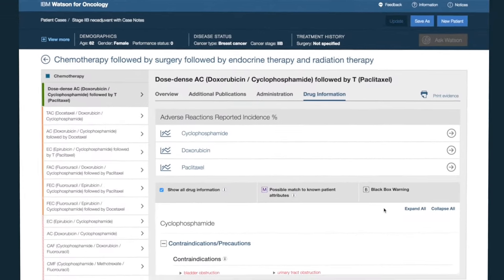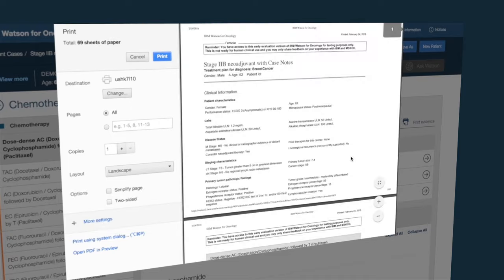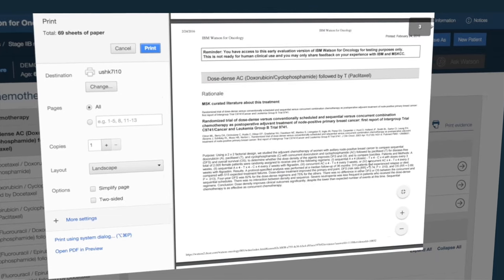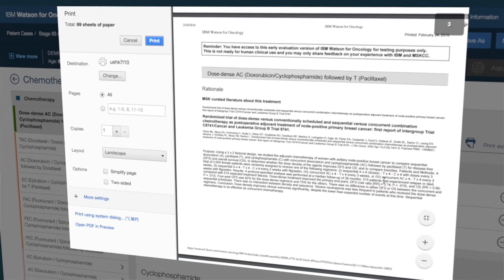After reviewing all the patient information and going through the treatment plans, the doctor can easily share any of this information with her patient. IBM Watson for Oncology provides new opportunities for cancer care providers to zero in on the most promising care options, confidently engage with patients on a more personalized basis, and make better, more informed care choices together.